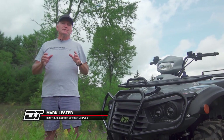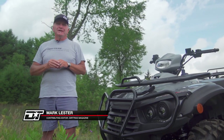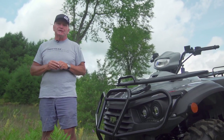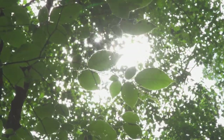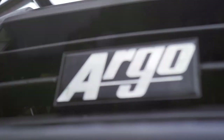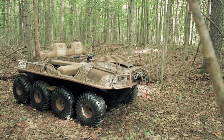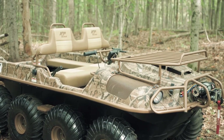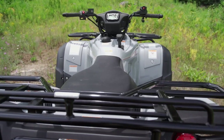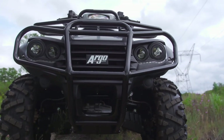Every once in a while, along comes a new ATV OEM attempting to carve out a unique identity in a sea of competent competitors. The most common problem is almost always the lack of a credible dealer distribution network. This time around, that reality doesn't even blip the meter. The all-new Argo Explorer ATV line comes to North American enthusiasts through a strong, mature, and credible continent-wide network of dealers.